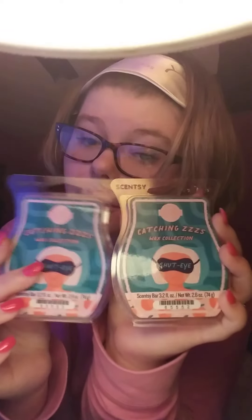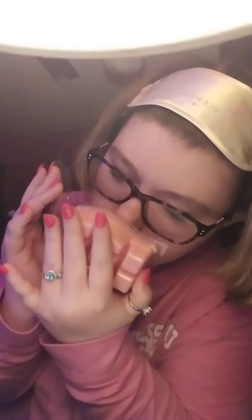Next is Shut Eye — I got two of those as well. It is fuzzy peach, jasmine, and a touch of cedar — harmonies on a fragrant lullaby. The wax is black-pink, all these are pastel colors. That one's okay. You can definitely smell the cedar and a little bit of the fuzzy peach.